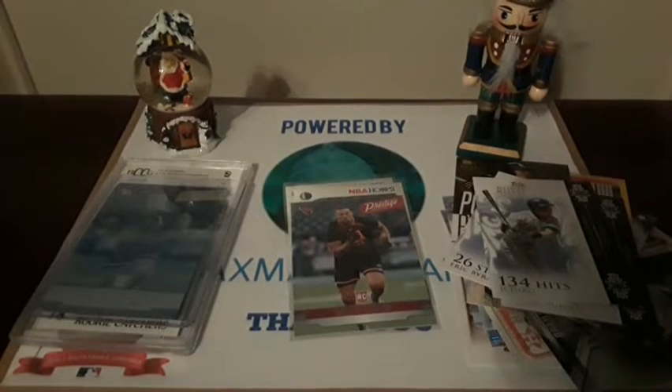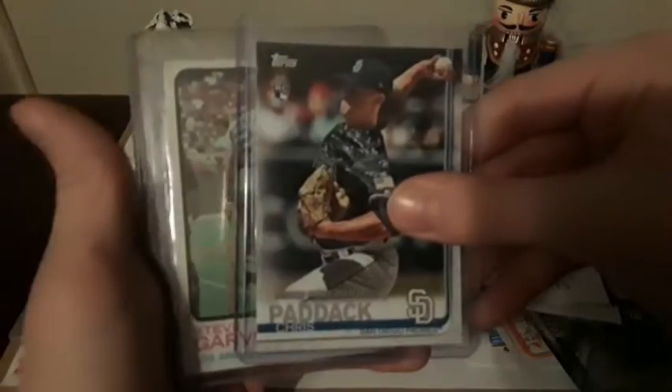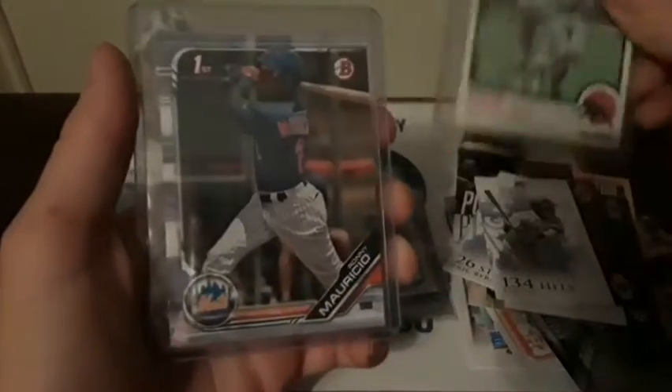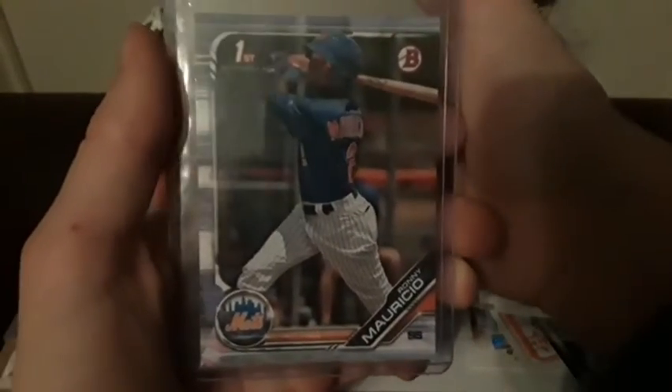Continuing on with some baseball, I got a Chris Paddock rookie that I'm going to send off to him during the season to get autographed, a Steve Garvey, and a Ronnie Mauricio First Bowman.